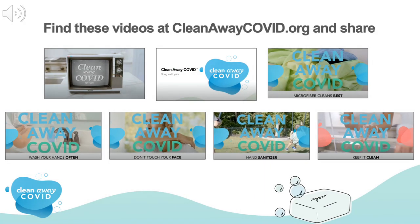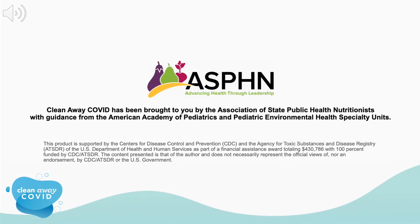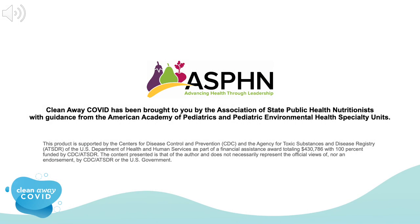Here are some other videos you can watch and share. Clean Away COVID has been brought to you by the Association of State Public Health Nutritionists, with guidance from the American Academy of Pediatrics and Pediatric Environmental Health Specialty Units.